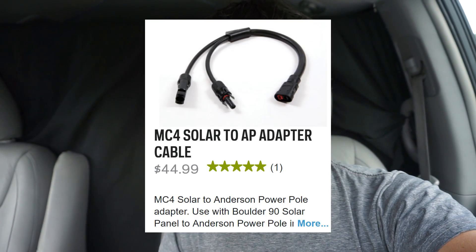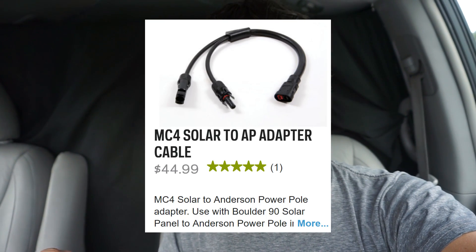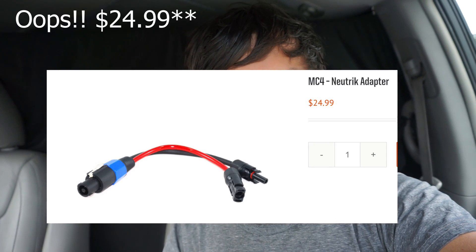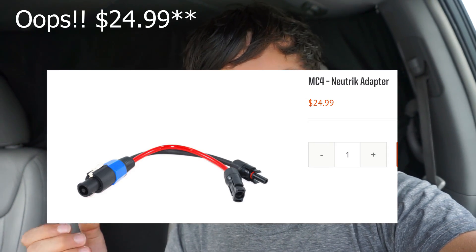If you want to recharge either unit with your own solar panels, you need to buy separate cables. The Goal Zero cable is $50 and allows only 240 watts of solar input. With the Kodiak you spend $35 and get a cable that can handle 600 watts. It's a very high-quality cable and you can use it with any solar panels you choose.